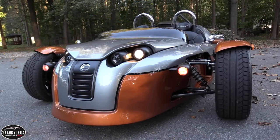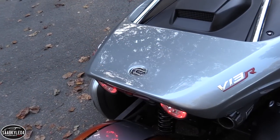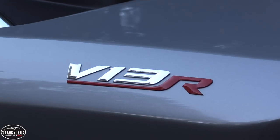An entry model V13R before options starts at $54,000, about $4,000 less than a standard T-Rex 16S. With all the options, a loaded example can easily reach the low $60,000 range.